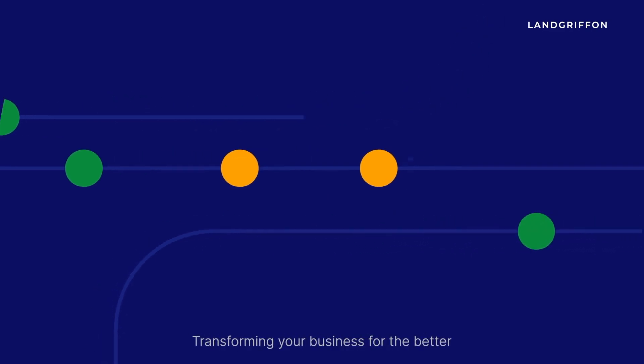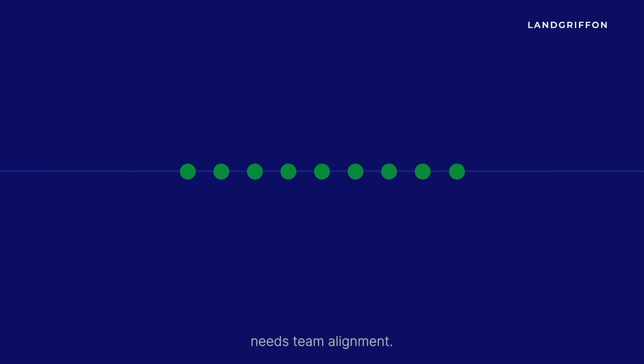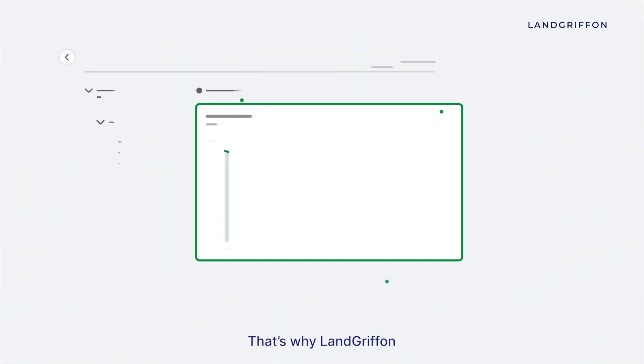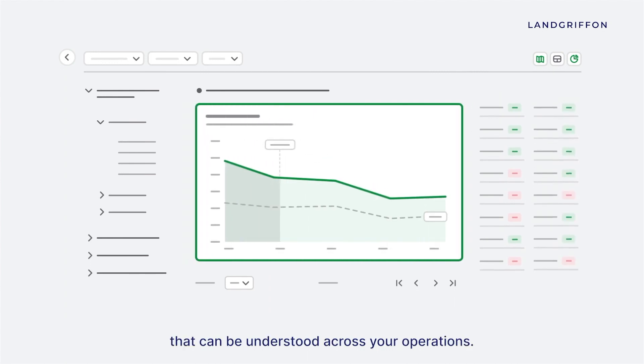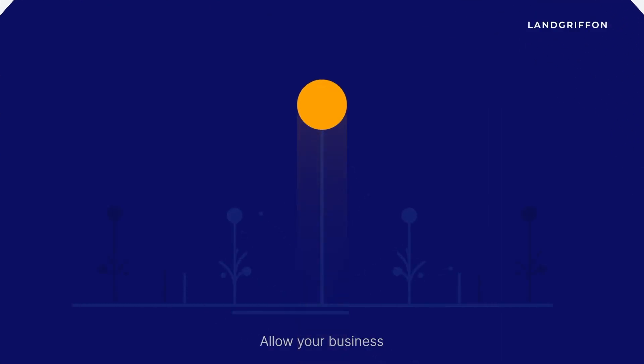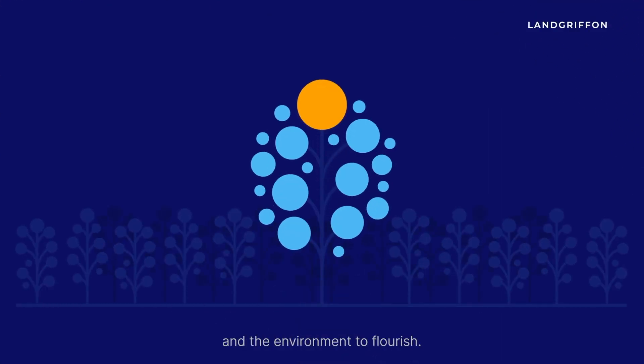Transforming your business for the better needs team alignment. That's why LandGriffin simplifies all this into metrics that can be understood across your operations. Allow your business and the environment to flourish.